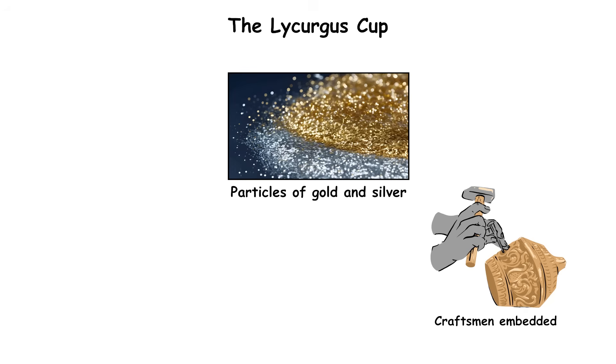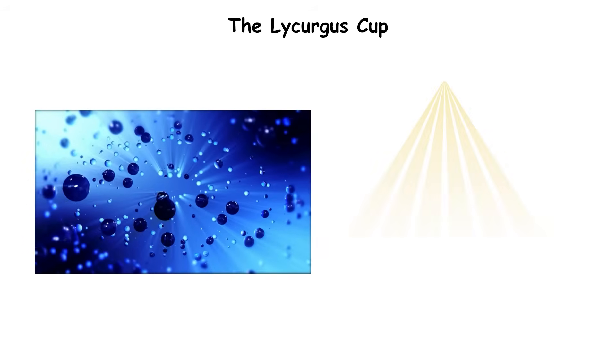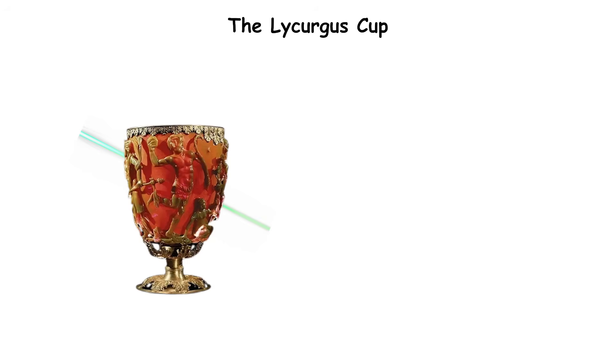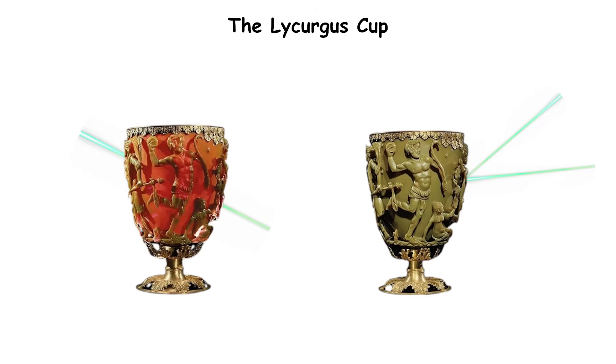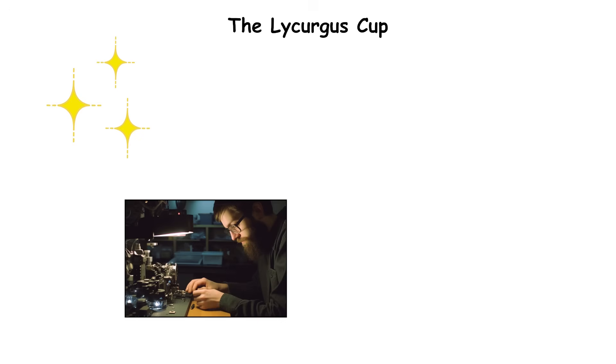Craftsmen embedded particles of gold and silver, each less than 1,000th the width of a human hair, into molten glass. These nanoparticles scattered light differently depending on its direction. Transmitted light made the cup glow red, while reflected light made it appear green. The effect wasn't a decorative accident — it was deliberate optical engineering.